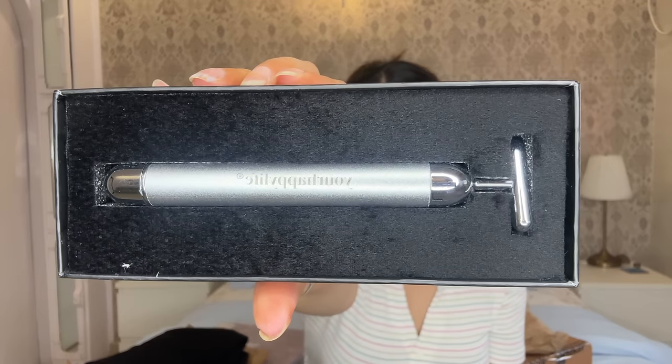So this one is from Your Happy Life — this is a face massager. You put a battery inside it and then you just massage your face wherever you feel. You should massage your face upwards with any kind of massager. This is also from Nykaa and this one is for $7.99.